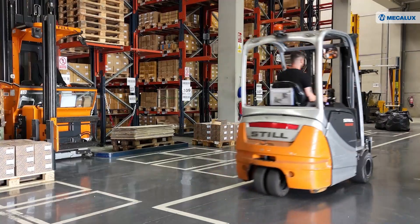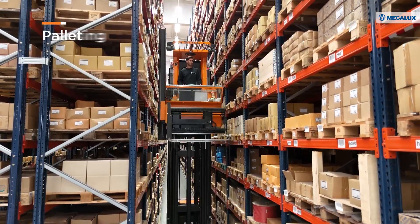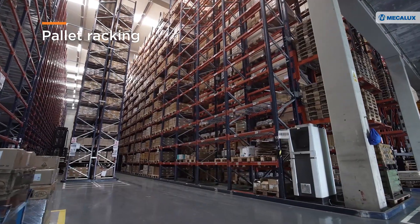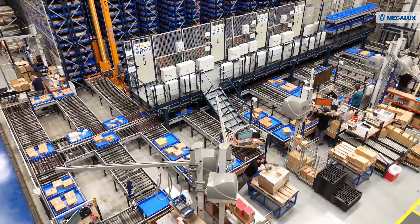Mecolux has supported Hispanox's growth over the years. Initially, it equipped two logistics facilities with pallet racking. As demand increased, it designed a third automated warehouse to boost order fulfillment.